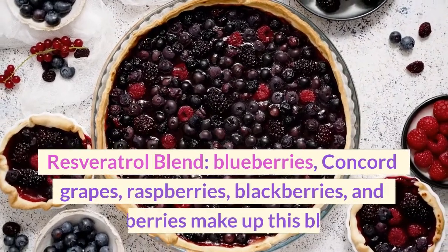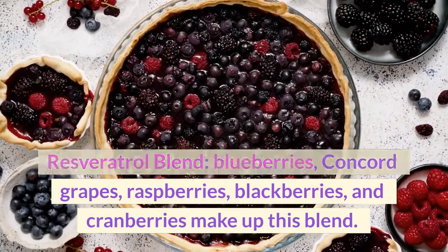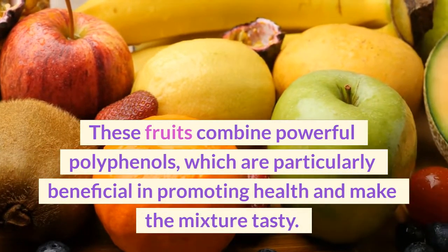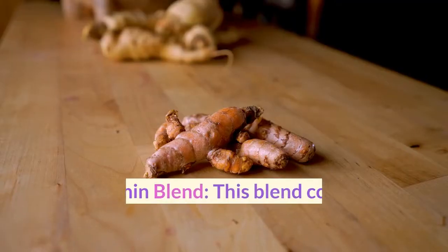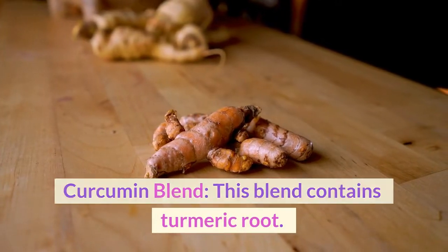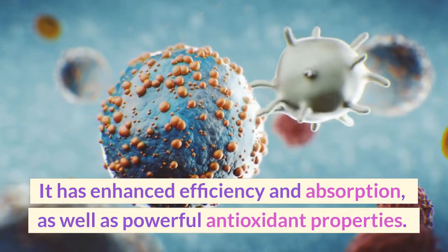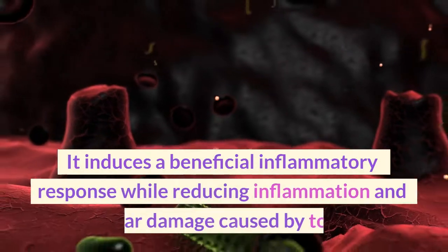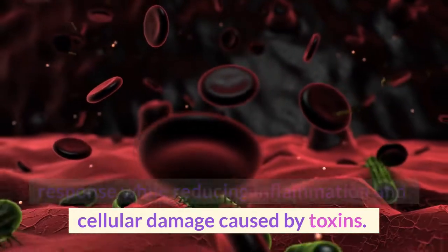Resveratrol Blend: blueberries, concord grapes, raspberries, blackberries, and cranberries make up this blend. These fruits combine powerful polyphenols, which are particularly beneficial in promoting health. Curcumin Blend: this blend contains turmeric root with enhanced efficiency and absorption, as well as powerful antioxidant properties. It induces a beneficial inflammatory response while reducing inflammation and cellular damage caused by toxins.